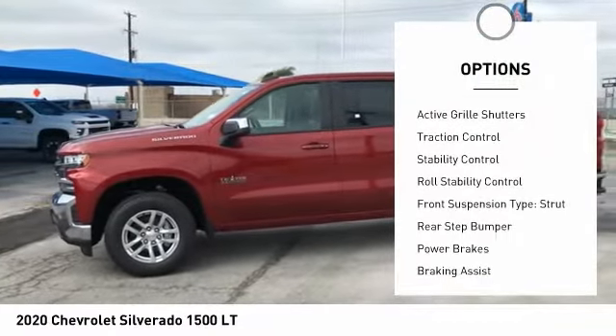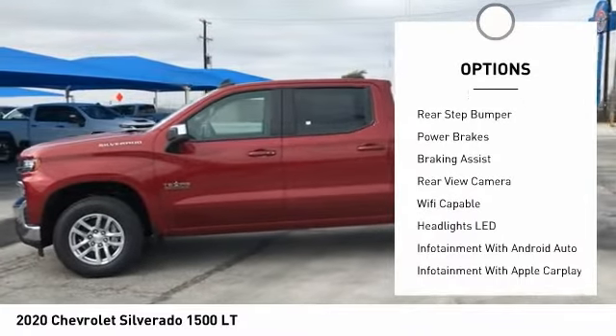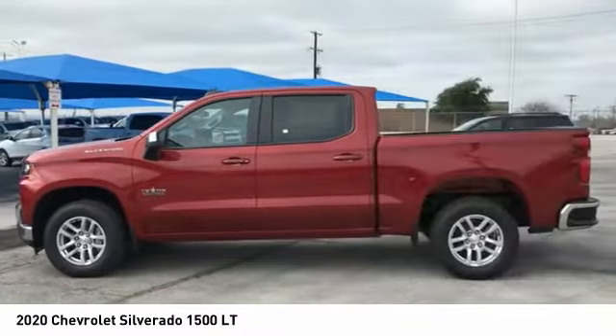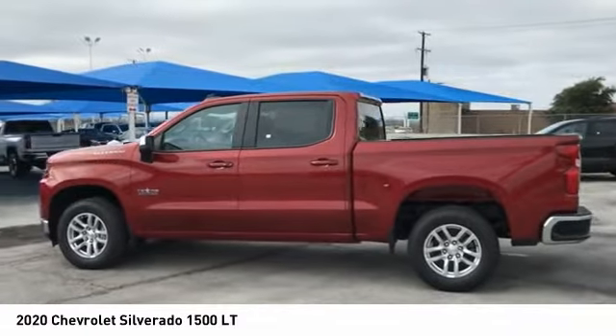Power windows with safety reverse, active grille shutters, traction control, stability control, roll stability control, front suspension type: strut, rear step bumper, power brakes, braking assist, rear view camera.